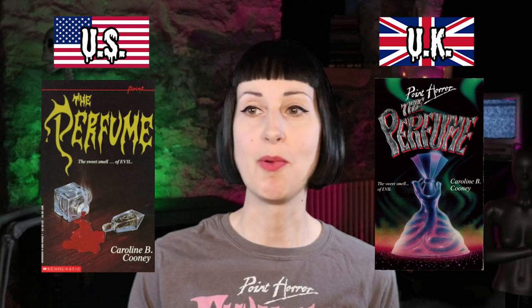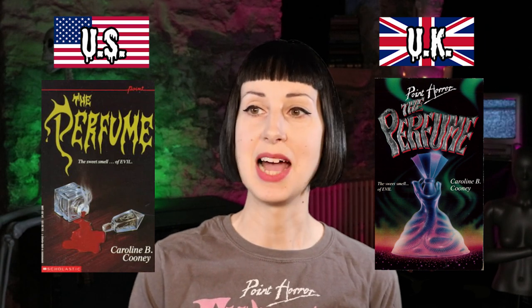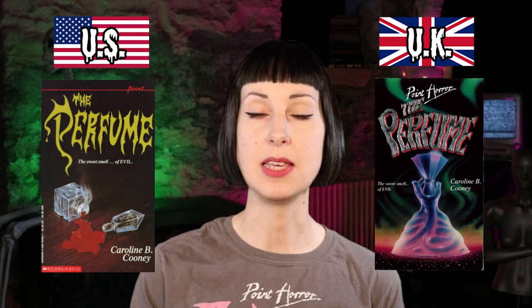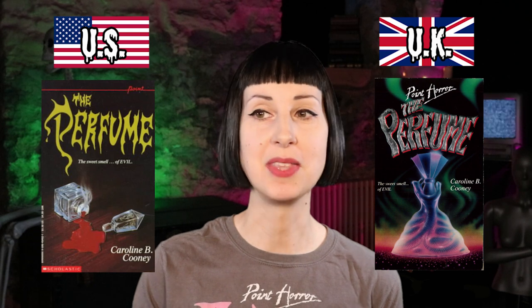Next up is another Caroline B. Cooney: The Perfume. Similar concept — we've got a perfume bottle on both. I like the quirky font used in the US one and it looks like blood coming out of the perfume bottle, which is cool and totally sufficient. But the UK one does a better job of conveying this sinister perfume: there's a kind of wafting design that comes through in the font too — it looks a little wavy, like it's coming out of the bottle. Also, from what I remember, the bottle in the story is shaped like a snake, so they did more research for the UK version rather than a generic perfume bottle. So yeah, we're going UK.